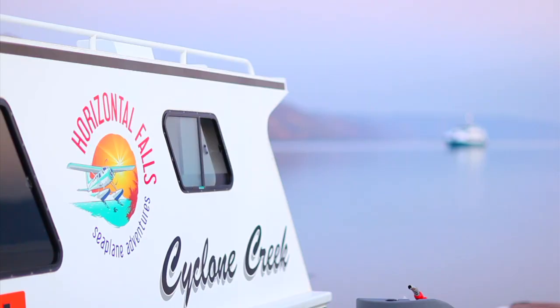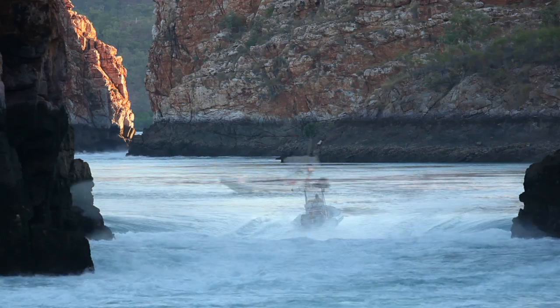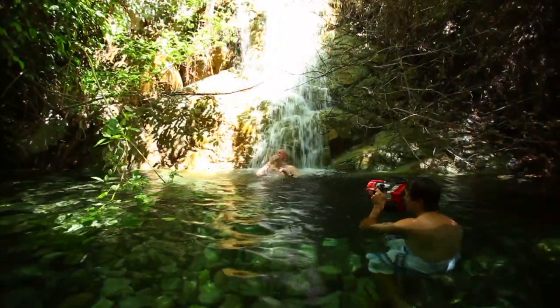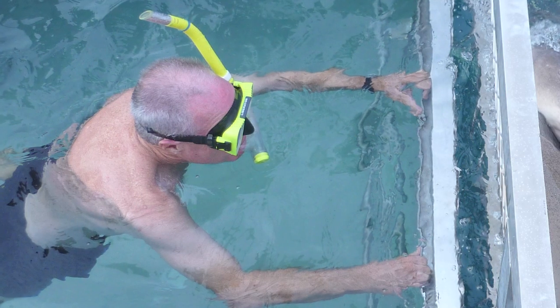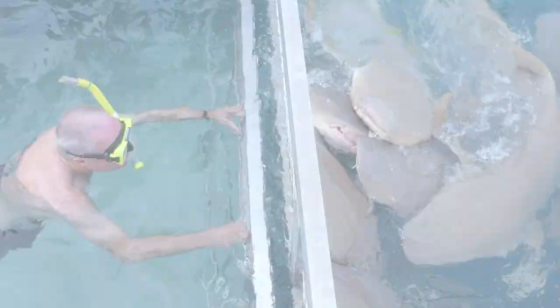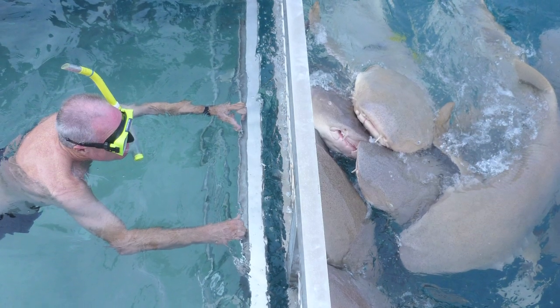Horizontal Falls Seaplane Adventures have a range of activities outside the thrill of the falls. Enjoy fabulous swimming holes and waterfalls. Try your hand at fishing for a big one. Or get your heart racing and dive with the sharks from the safety of our new shark cage.